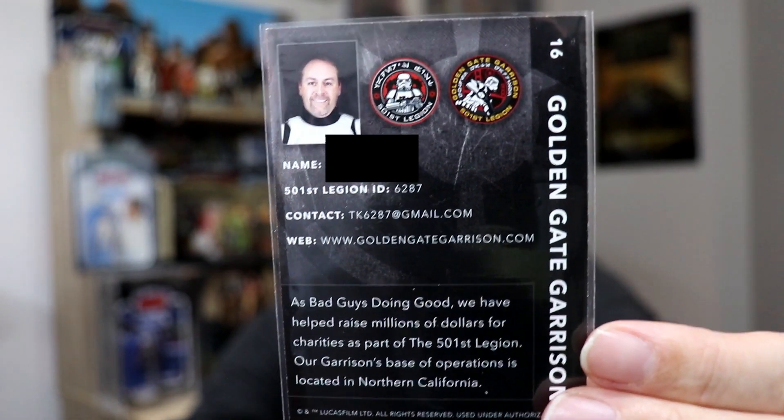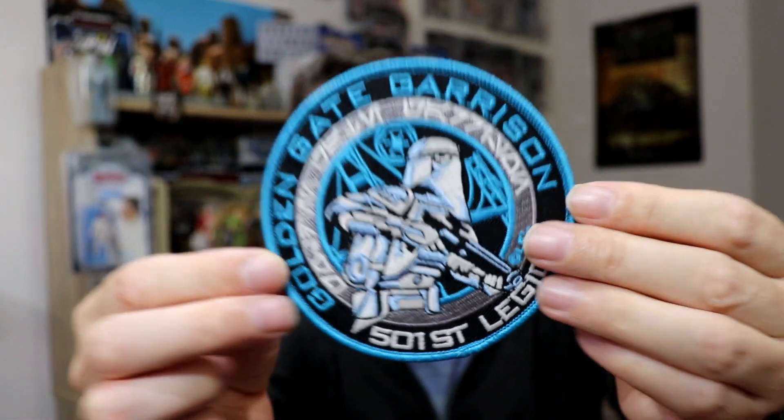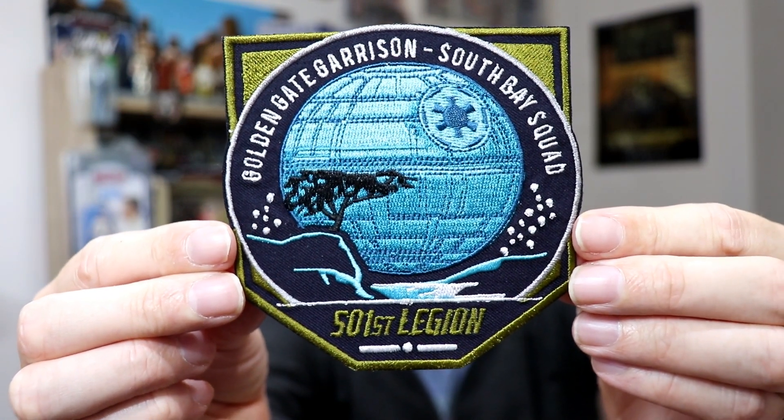The note reads: 'Hello Mike. I've also enclosed a couple of goodies from my 501st Garrison — one is from the Squadron I belong to, and the other is a variant of our Golden Gate Garrison logo. I hope you like them. Thank you for all the work you do on your videos. I really enjoyed them. Take care, Brian TK6287.' And he's even got his own trading card — his face on the back. Unreal! The Golden Gate Garrison, 501st Legion patch is brilliant — San Francisco. And the South Bay Squad, 501st Legion patch — how nice is that? What a brilliant dustar on there.